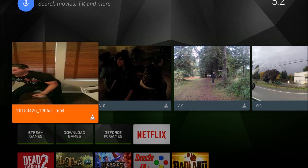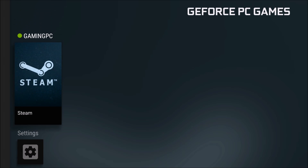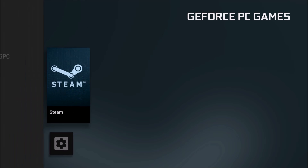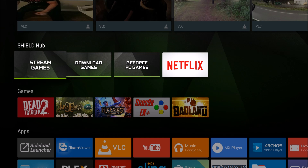In terms of the GeForce PC game streaming update, mine worked fine before and it still loads fine — no change there. I don't have a 4K TV, so I'm unable to check if the 4K screenshot feature works. That feature just doesn't relate to me.